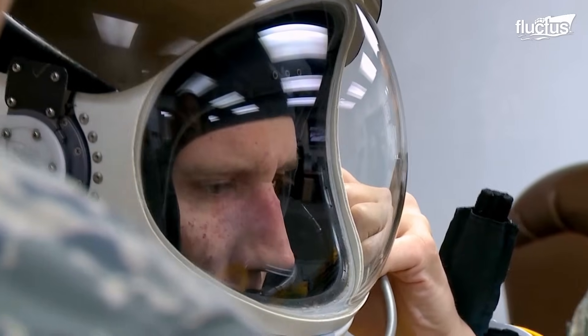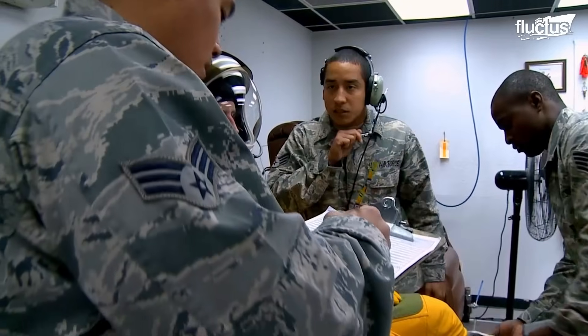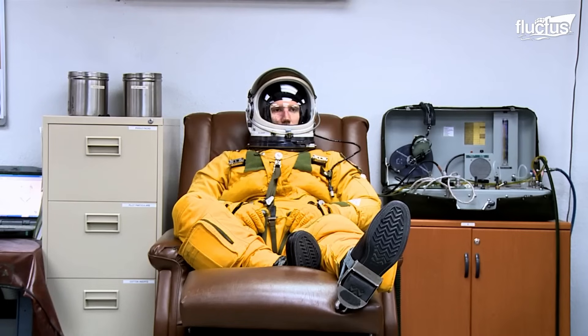The specially designed helmets give the pilots access to oxygen, which they can breathe for at least one hour to rid their bodies of nitrogen, which can cause decompression sickness at high altitudes.